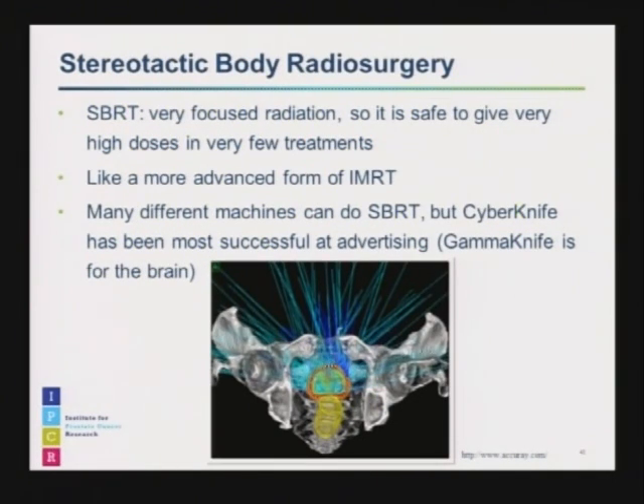Another exciting development in radiation oncology is Stereotactic Body Radiotherapy, or SBRT. It involves using very focused radiation that treats less normal tissue, allowing treatment in very few doses. Conventional radiation for prostate cancer is usually given daily, Monday through Friday, over eight to nine weeks. With SBRT, you're usually talking about one to five treatment sessions. It's a very advanced form of IMRT — many radiation beams from different directions all converge on the target, giving a high dose to the target but a much lower dose elsewhere. CyberKnife has probably been by far the most successful at advertising this approach, while GammaKnife is specific to the brain; CyberKnife can treat areas from head to toe.